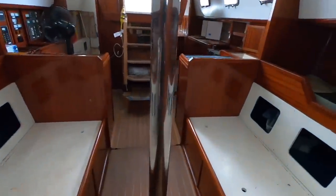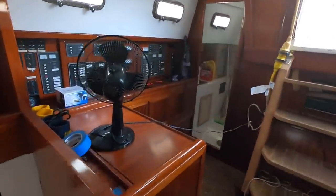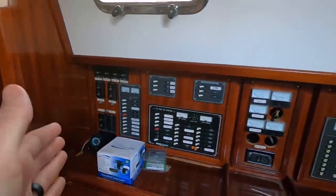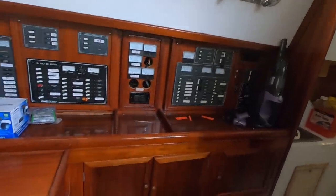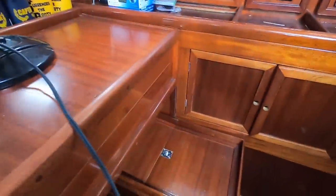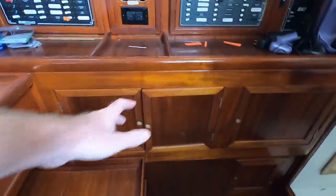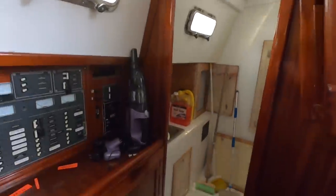This is a center cockpit, so it's going to have an aft cabin. There's a really cool, really big panel — a great control area and nav station. This is your nav station, and you'd put a cushion right there for the seat. Again, the cabinets are so nice — all custom.